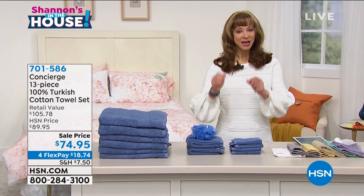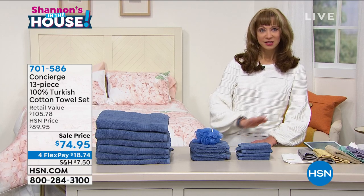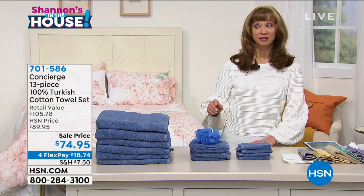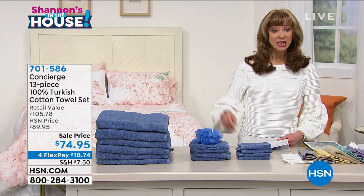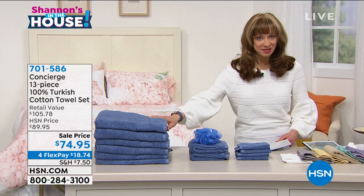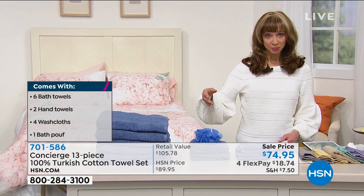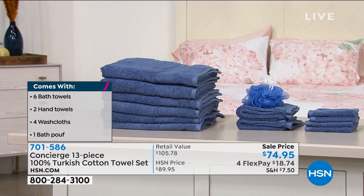This is considered the best period. What you're looking at on your screen defies belief. We are doing Turkish cotton for actually a better than today's special price. So it's 13 pieces. Now I can tell you for a fact, normally in the retail marketplace, one bath towel would sell for more than a flex pay.